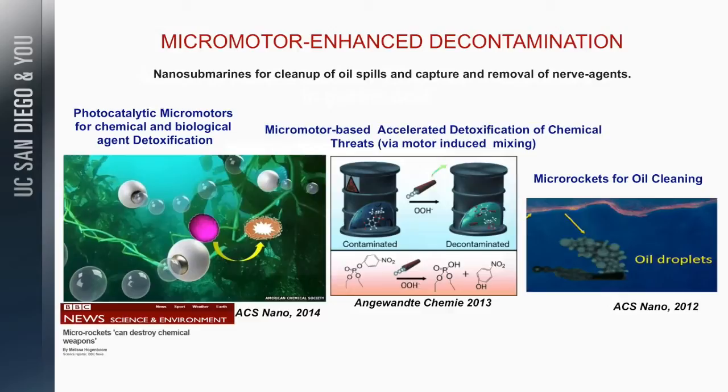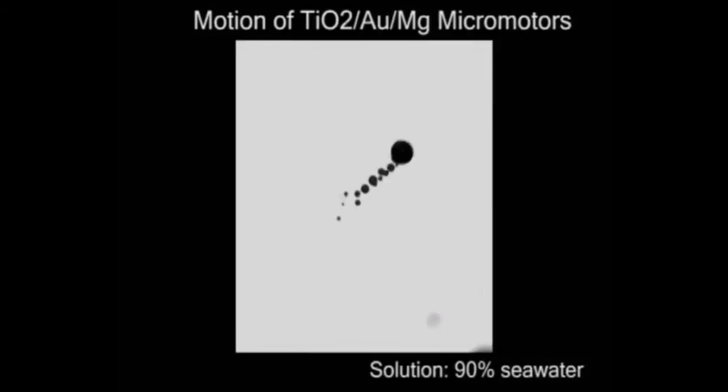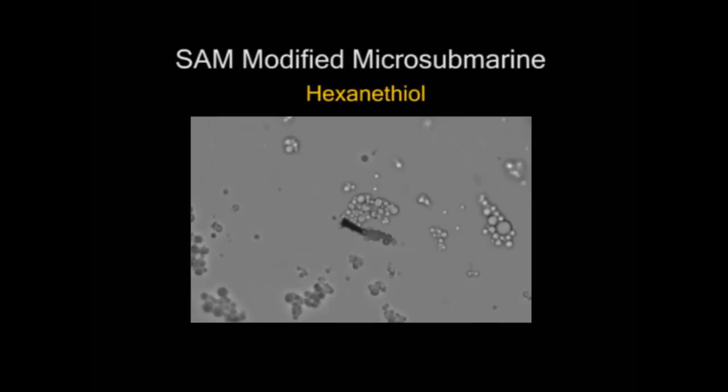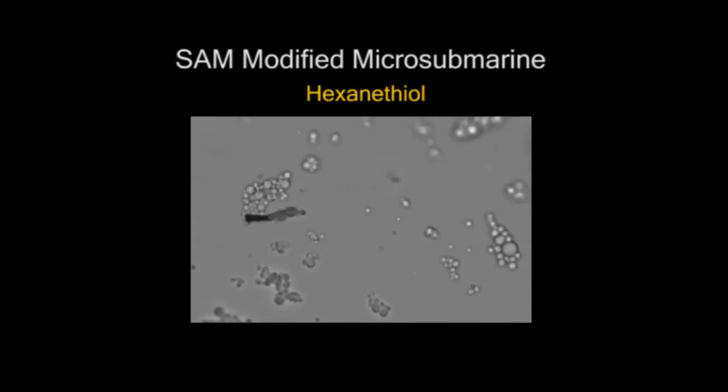The last application is using them to remove oil droplets for oil spill cleanup. This photocatalytic motor swims in seawater and performs catalysis using the titanium dioxide layer. The next example uses a superhydrophobic coating to remove oil droplets — one motor can carry multiple oil droplets and remove them from an oil spill.